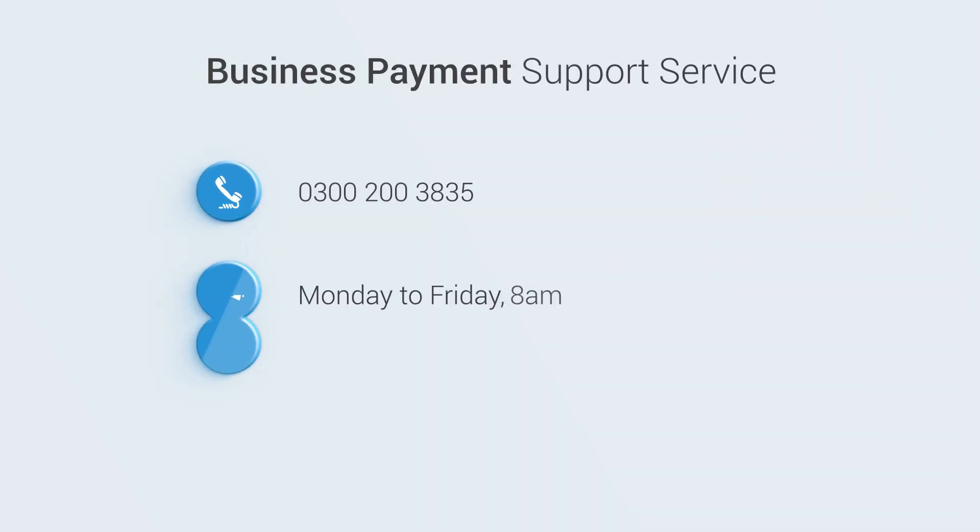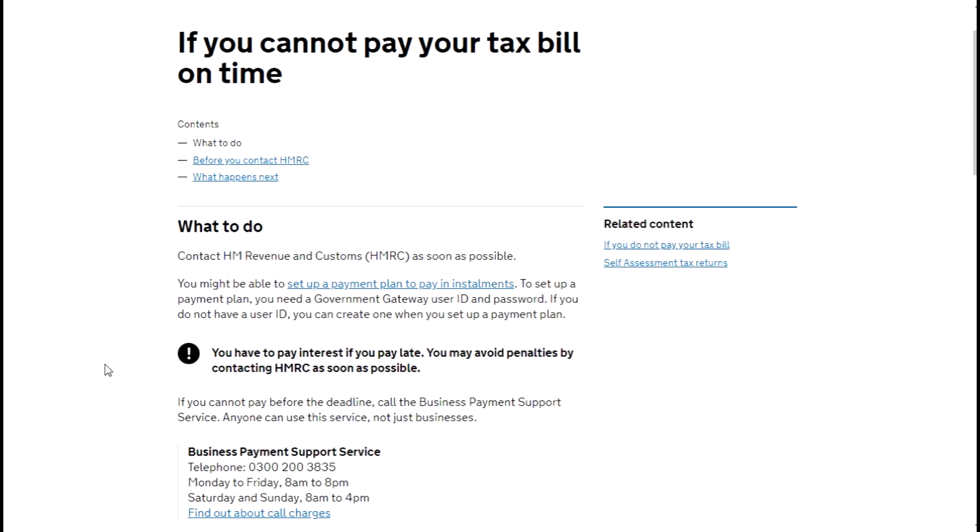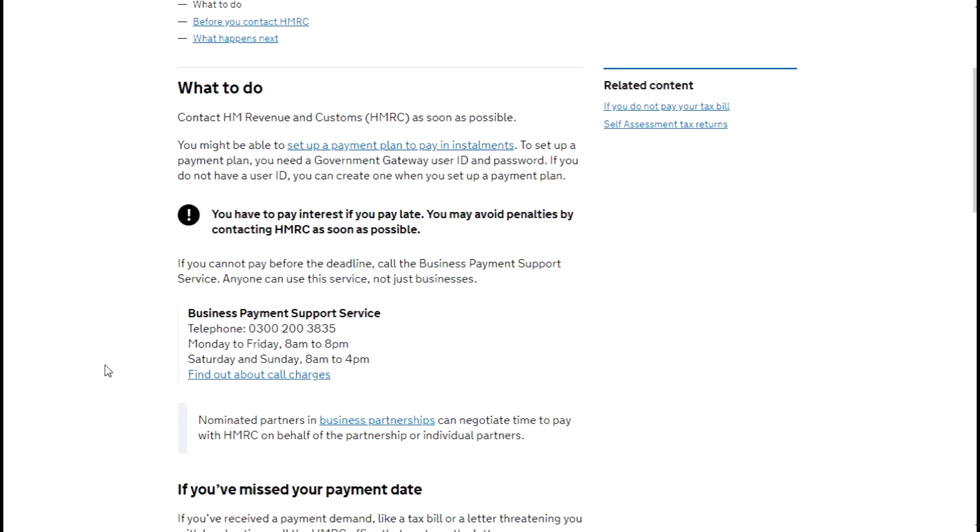By contacting the Business Payment Support Service you may be able to come to a deferral agreement with HMRC that does not put your business under undue financial pressure. They will make a decision based on your circumstances and might give you extra time to pay.